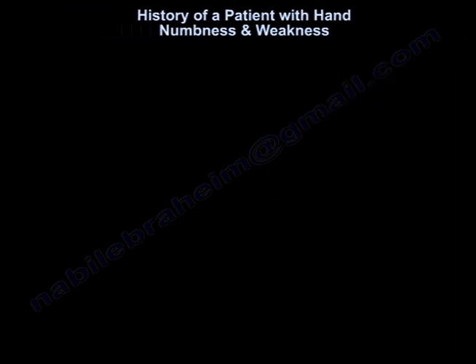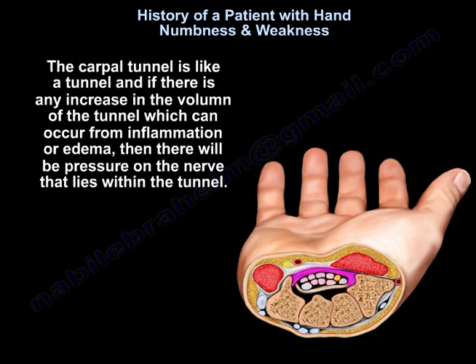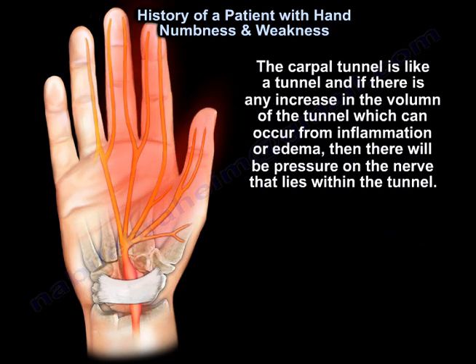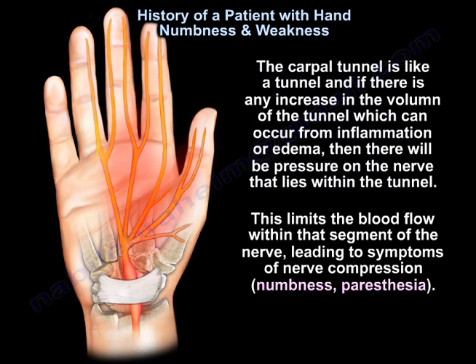The diagnosis is carpal tunnel syndrome. The carpal tunnel is like a tunnel, and if there is any increase in volume within the tunnel — which can occur from inflammation or edema — then there will be pressure on the nerve that lies within the tunnel, limiting blood flow within that segment of the nerve and leading to symptoms of nerve compression: numbness and paresthesia.